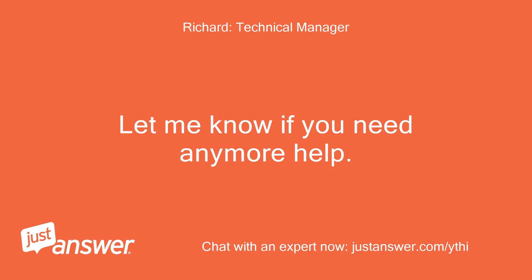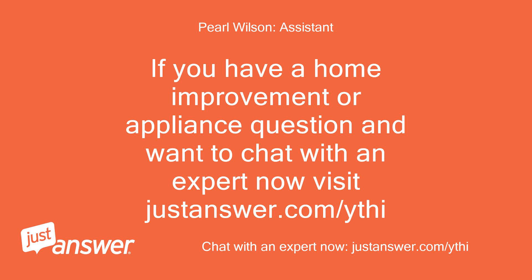Let me know if you need any more help. If you have a home improvement or appliance question and want to chat with an expert now, visit justanswer.com/ythi.